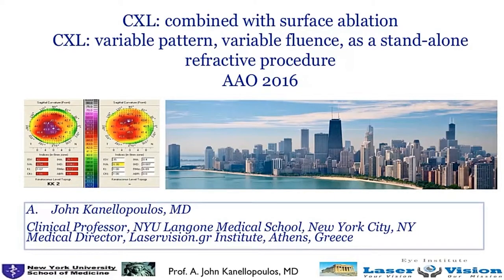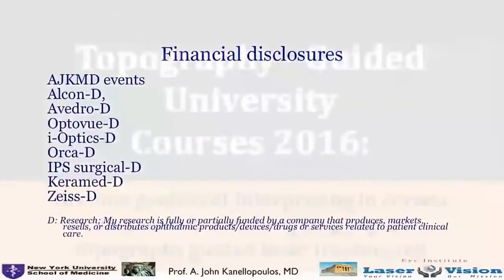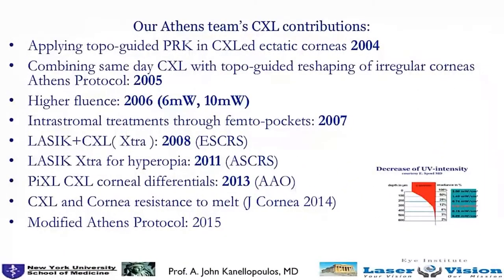I was trained in the Western world where medicine is evidence-based, so I will try to give you my storyline on several things we have worked with. These are my financial disclosures. Our team has introduced several of the crosslinking evolution steps — I do not hold a single patent nor receive royalties. Higher fluences, and combining it with LASIK — that was not to accelerate the procedure, but to try to get UV light through an intact repositioned LASIK flap.